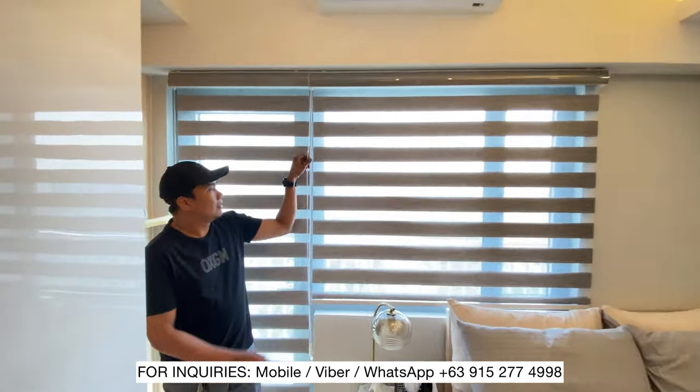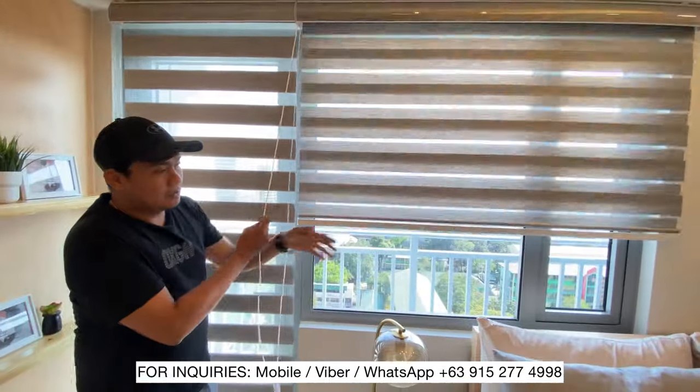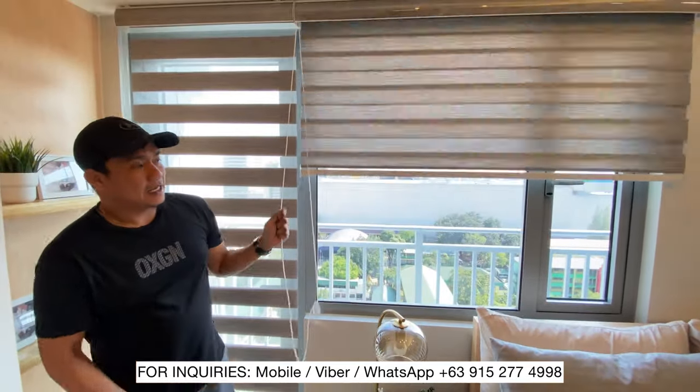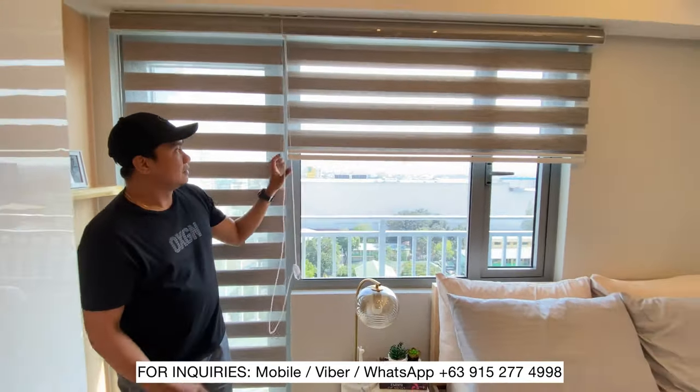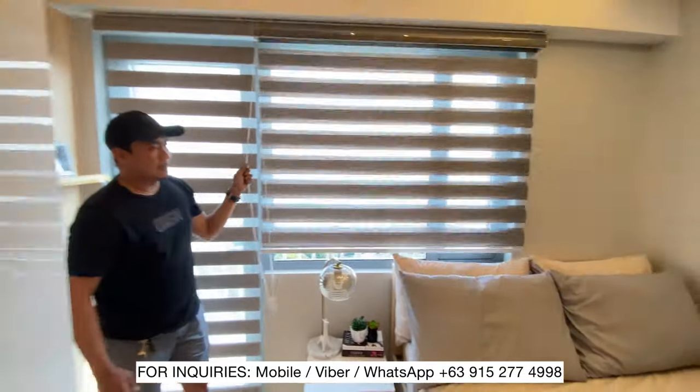Dito naglagay din tayo ng blinds. Blinds ang nilagay natin para hindi yung ordinary na curtain. Kontrolado natin yung liwanag at dilim ng unit.